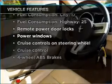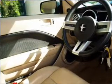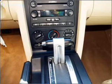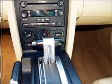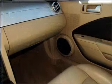Air conditioning, power door locks, power windows, power steering, cruise control, power mirrors, an AM-FM stereo with a CD player, and an adjustable tilt steering wheel. Call today to schedule a test drive.